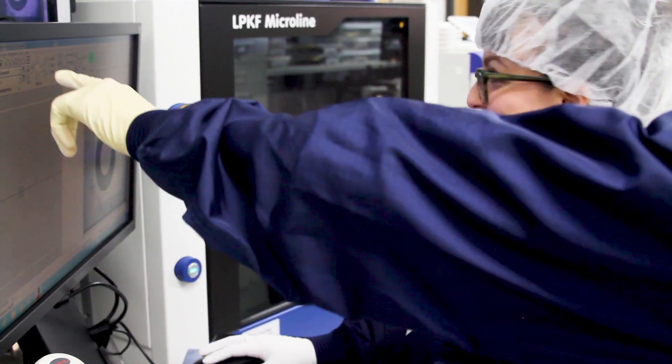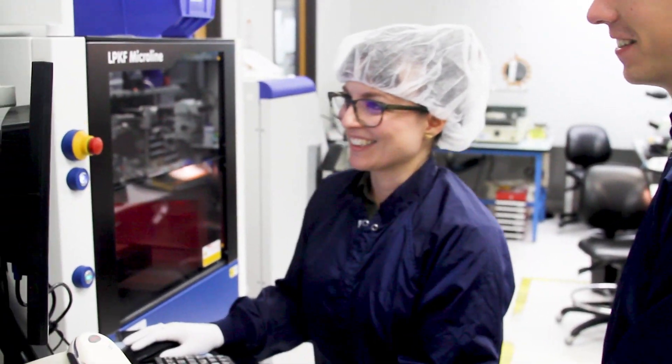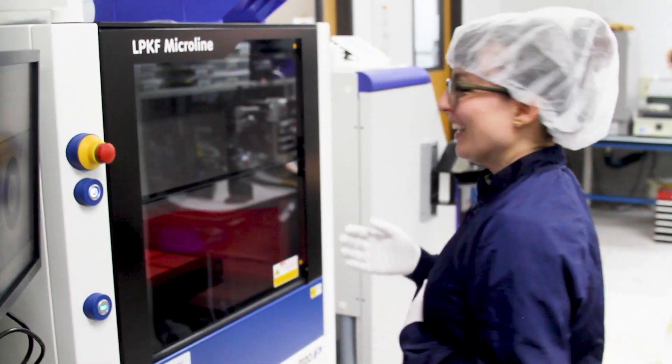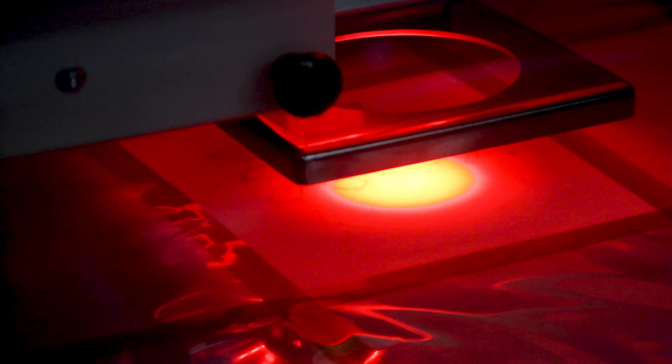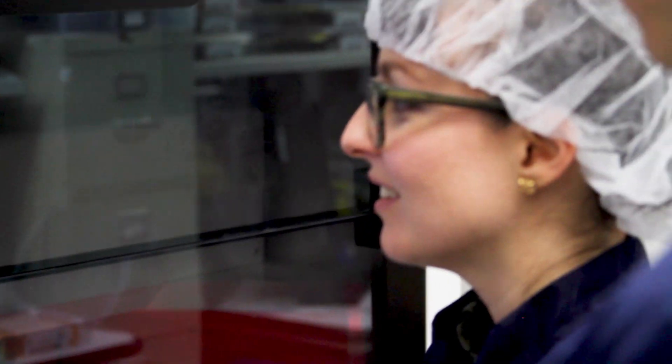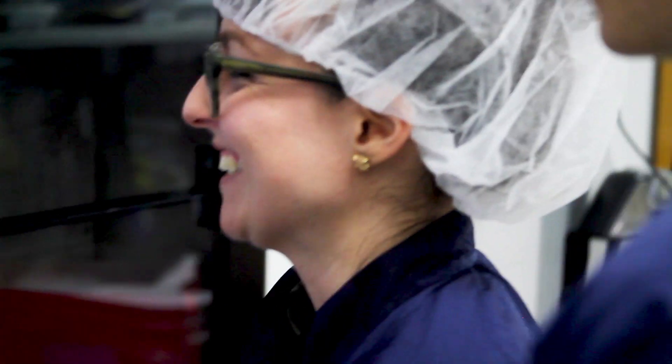One highlight of my time at Form Factor was the very first time I implemented a brand new process. It was an automatic laser — it was going to replace the manual labor that everyone was putting into cutting stuff by hand. The impact to our overall manufacturing yield was 4%. That was a really big deal. It saved us a lot of time and money, and it felt really rewarding to do something that made life easier for our technicians.